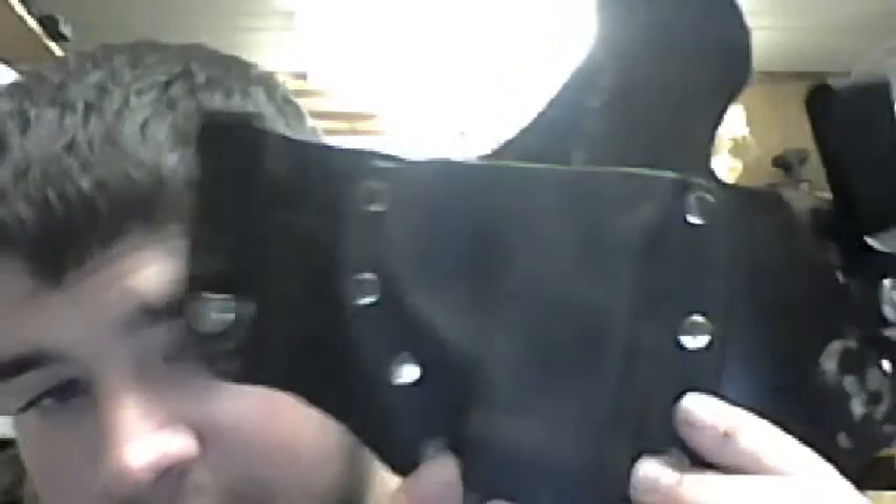The mag is loaded but there's nothing in the chamber — I unloaded that before starting this video. Now one of the greatest things about this holster is that it's Kydex, which is great for reholstering. When you're ready to reholster, you're going to find that holster every time. I've unholstered and reholstered a million times with this holster and it's great.